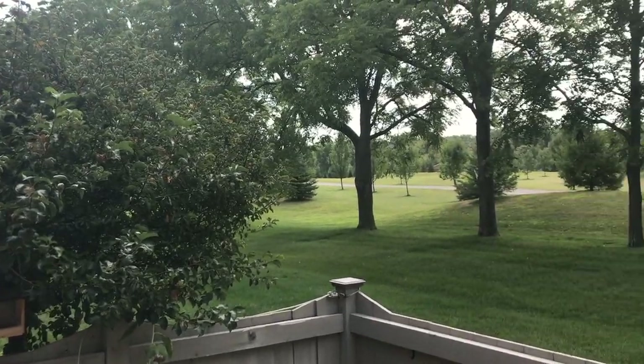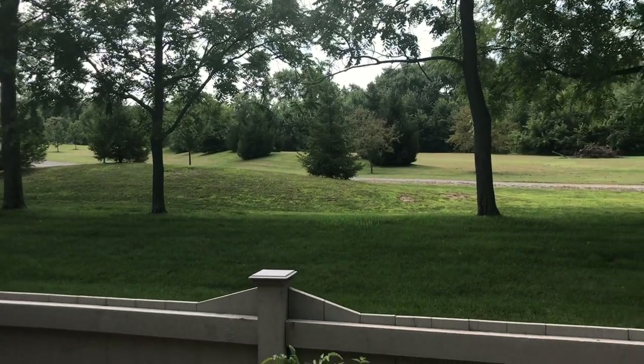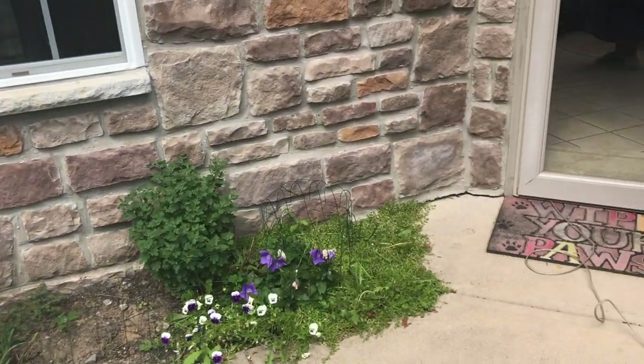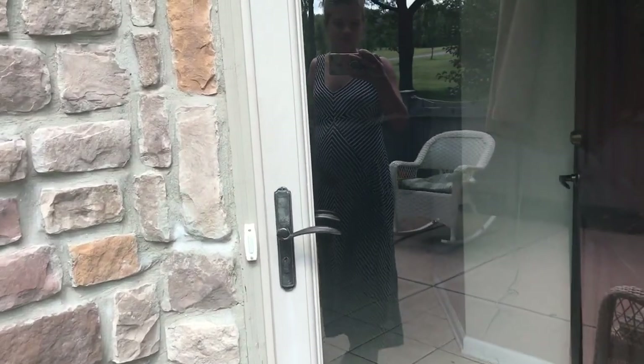Hi guys, today I wanted to show you our old house. We are going to move soon, so I wanted to document the old house as a kind of a memory. We've spent a whole year here.